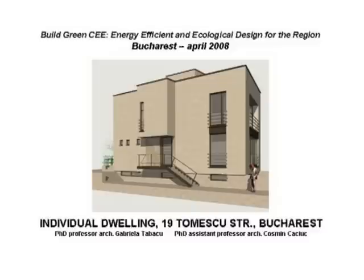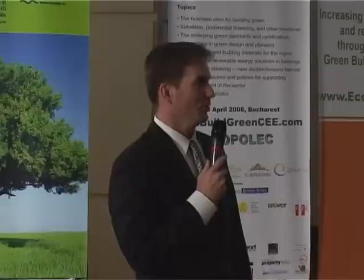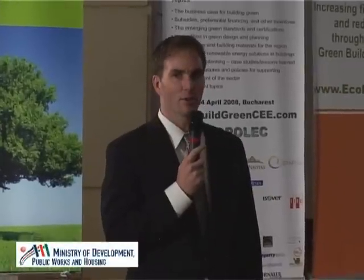One speaker will be a professor, architect Dr. Tabaku, and will be presenting also the work of a colleague, Professor Gaciuk. We look forward to the presentation on green building and renewable energy integration.